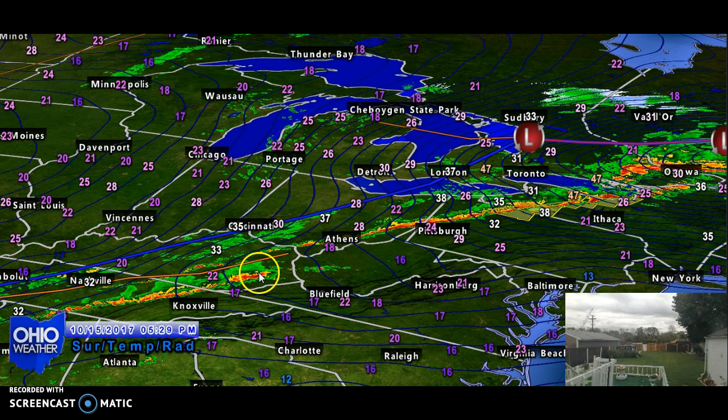A secondary line, along with this trough of low pressure, runs from eastern Kentucky all the way into central Tennessee, down east of Nashville into northern Alabama.